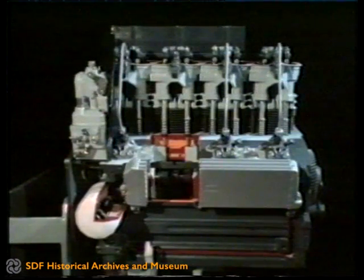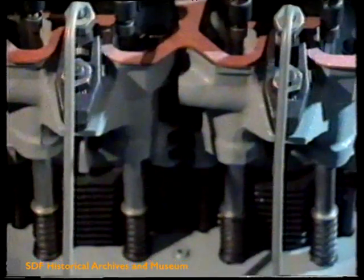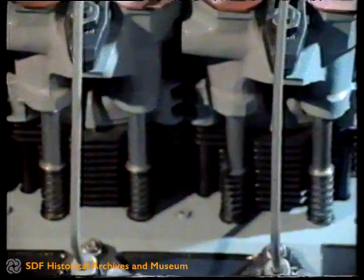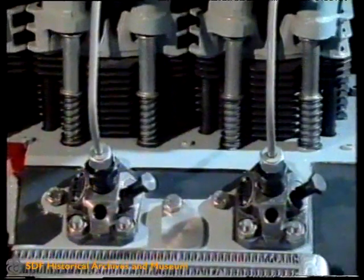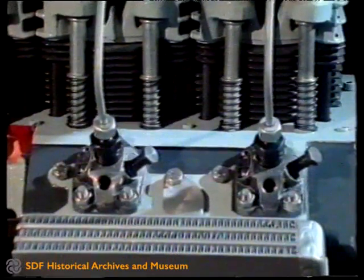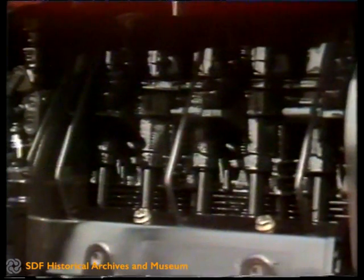SAME, who has always specialised in air-cooled diesel engines, have equipped their special 60hp and 75hp orchard tractors with the new Series 1000 engines, which offer the best to be expected in terms of performance, consumption, reliability and simplicity of servicing.